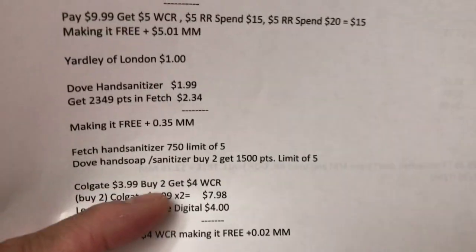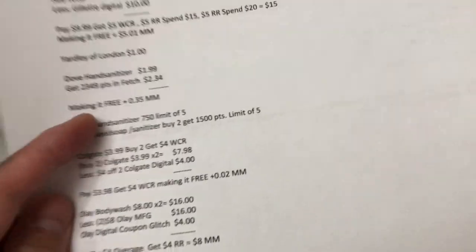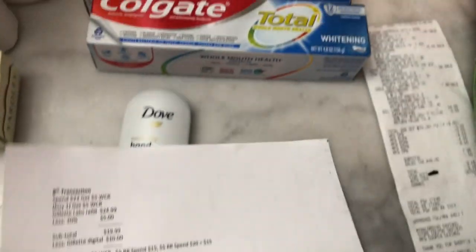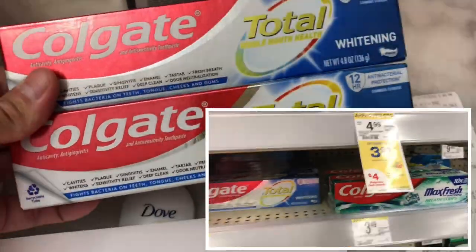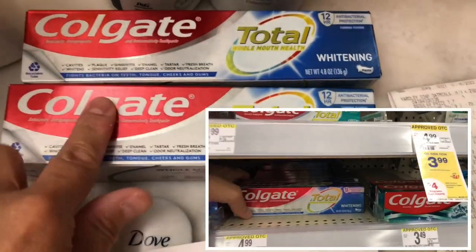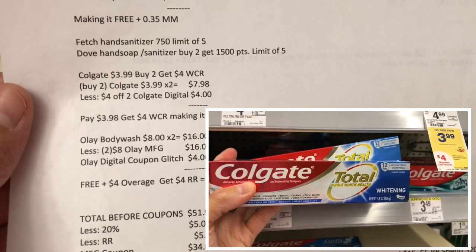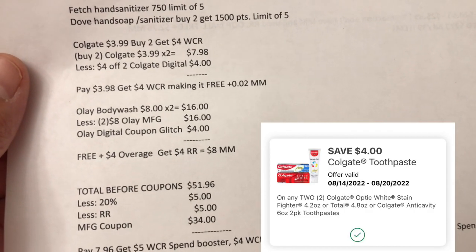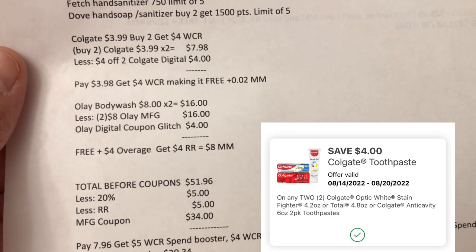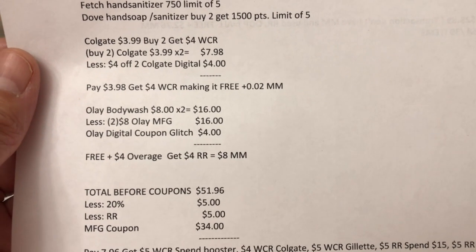Even if you purchase the Dove separately you will still get 1500 points once you submit your receipt. The Colgate is buy two and get a four dollar Walgreens cash reward, priced at $3.99 each. I got two Colgate — $7.98 less four dollar digital coupon, I paid $3.98 and got my four dollar Walgreens cash reward, making it free plus two cents money maker.